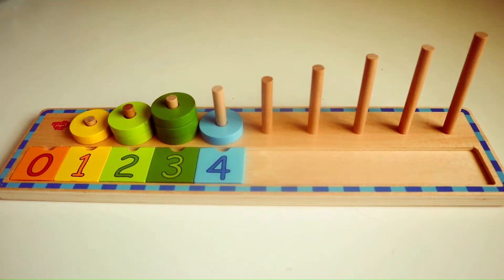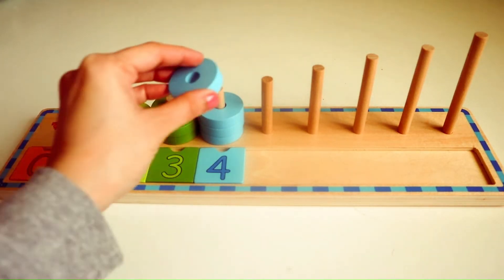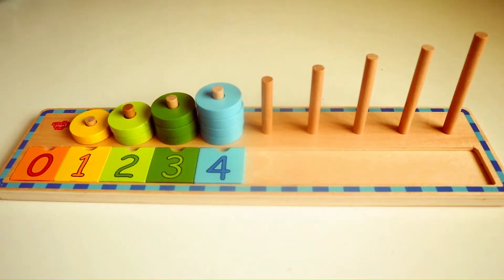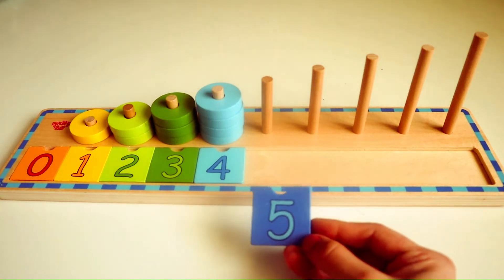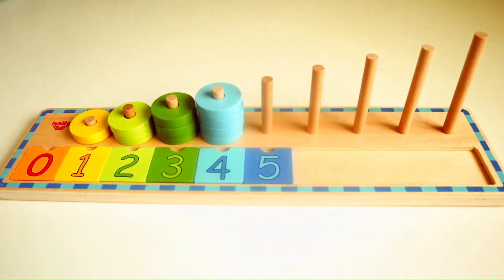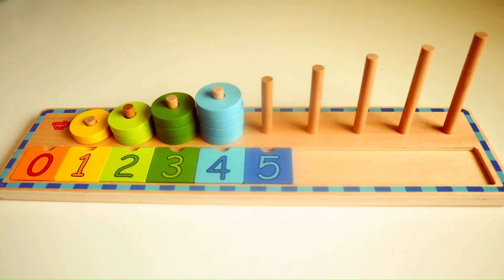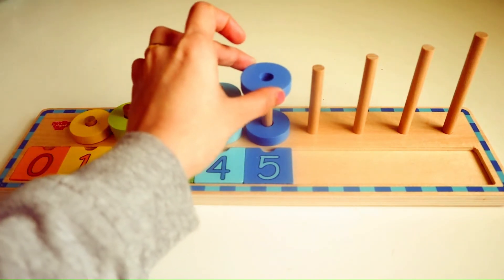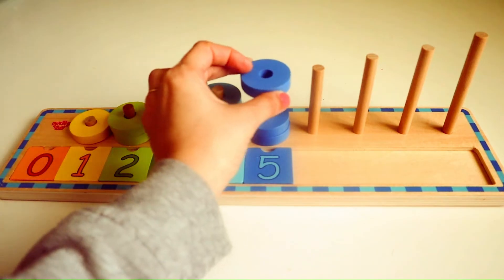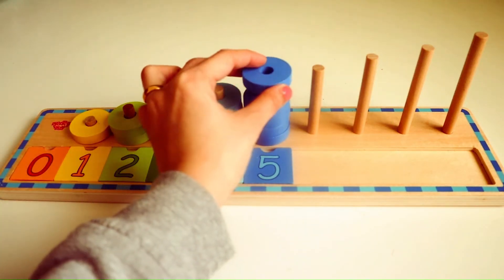One. Do you know what number follows four? Yes, that's right, it's the number five. Here we have five blue rings. We are going to place it in the wooden ring stacker. One. Two. Three. Four. Five.